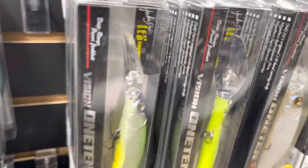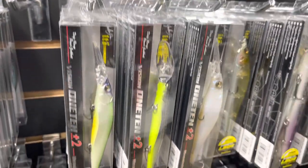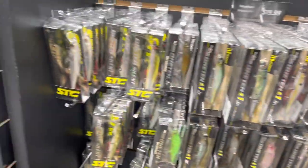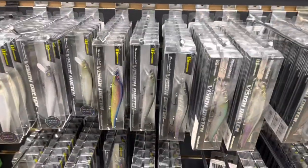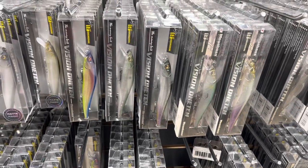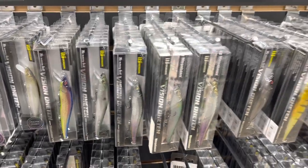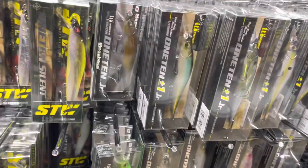Also the Plus Two model — if the fish are super deep, you can see how much bigger the lip is on the Plus Two. On light line with a long cast, that may be able to get down to about 15 feet deep. I also use the straight 110 quite a bit in January if the water is a little more off-colored and the fish are shallow — I'm using that model a lot when water visibility is under three feet.